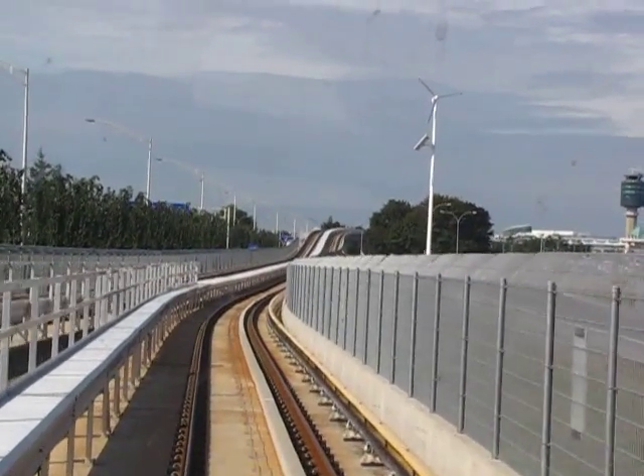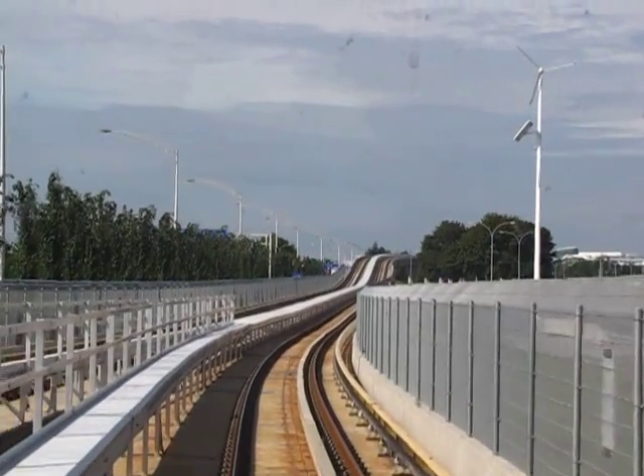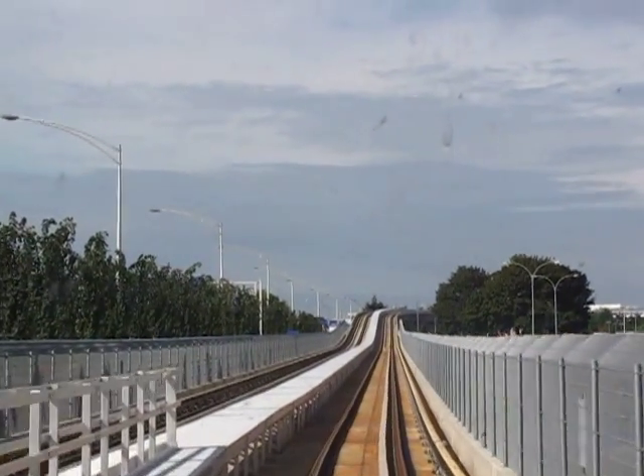This train is for YVR Airport. YVR Airport.